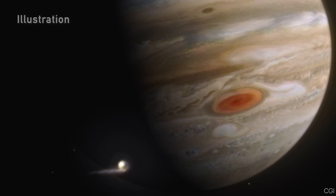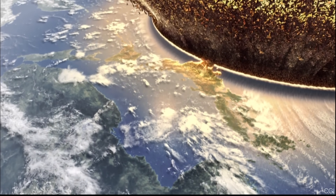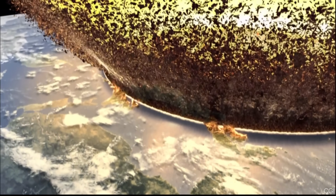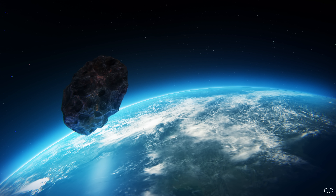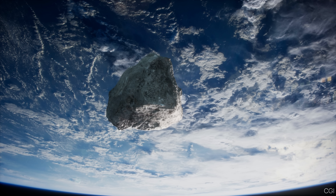Each impact was like millions of atomic bombs exploding. If something like that had hit Earth instead, it would have been catastrophic, possibly an extinction event. Still, scientists debate how much overall protection Jupiter gives us. Many models say Jupiter reduces the likelihood of impacts on Earth.